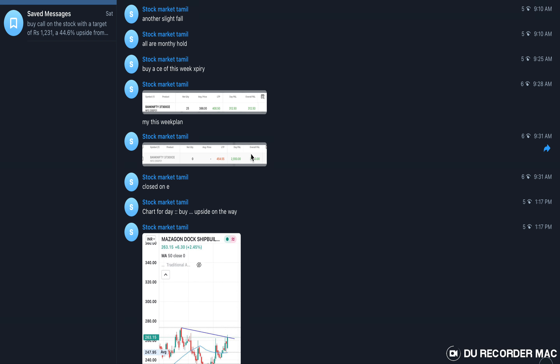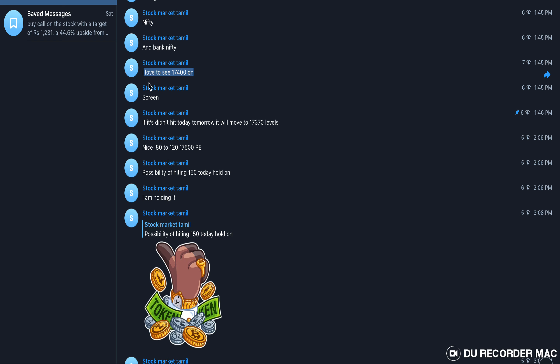In today's video, we have an up and down. We have a PR buy, optional buy. We have a lot of CE and a lot of upside moves. We have a lot of consecutive buys. We have a clear answer — tomorrow it will move up to 370 levels.